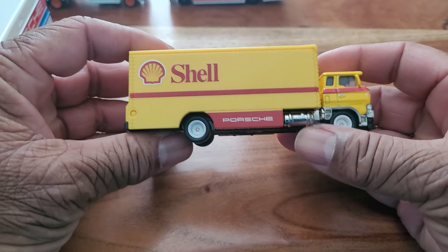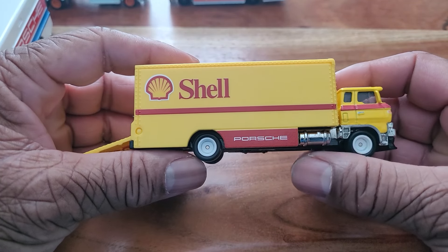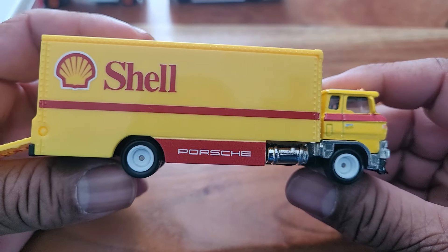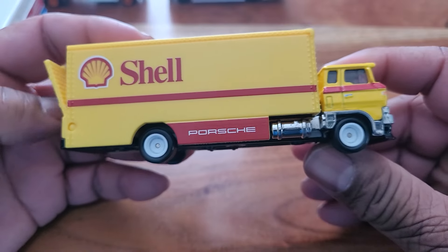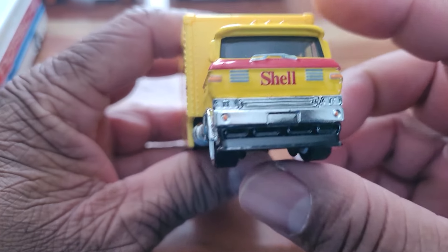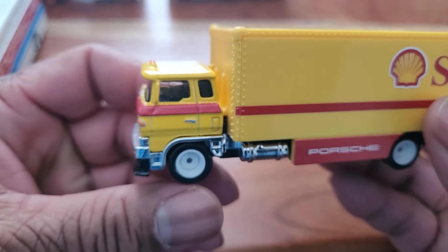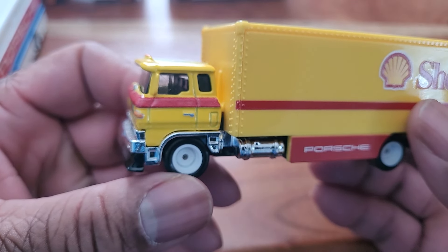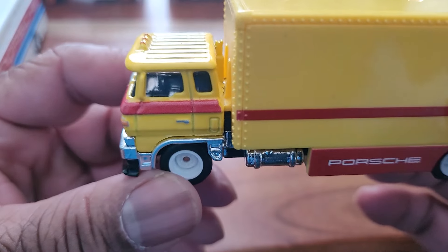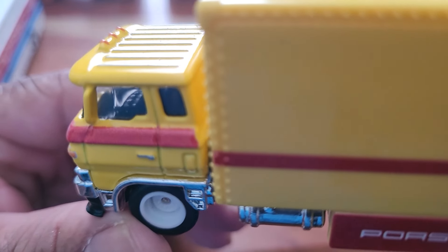And we have another Contender Shell. This also came with a Porsche — I believe it came with a 9.62. Let's see if we can get a good shot of the interior.